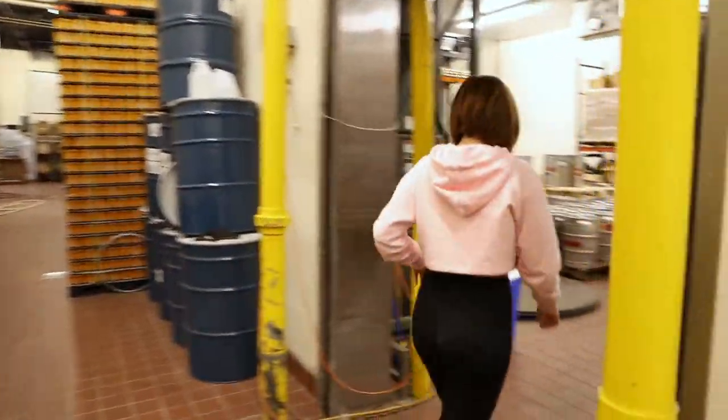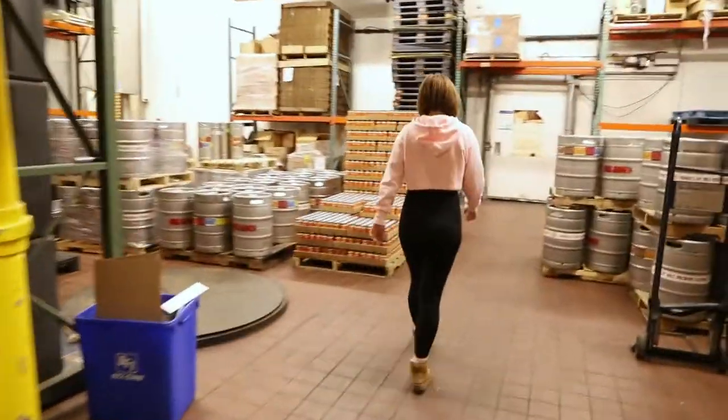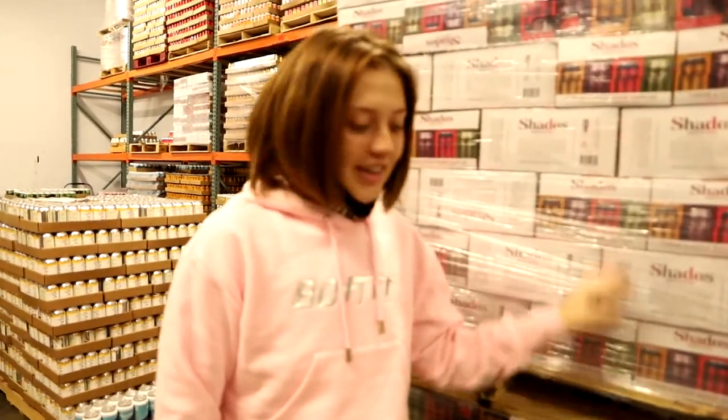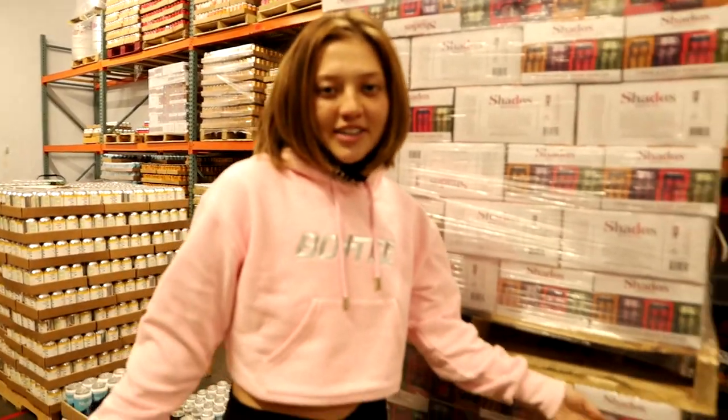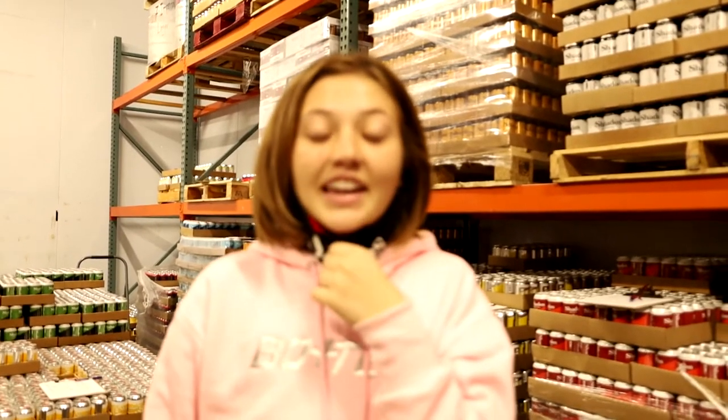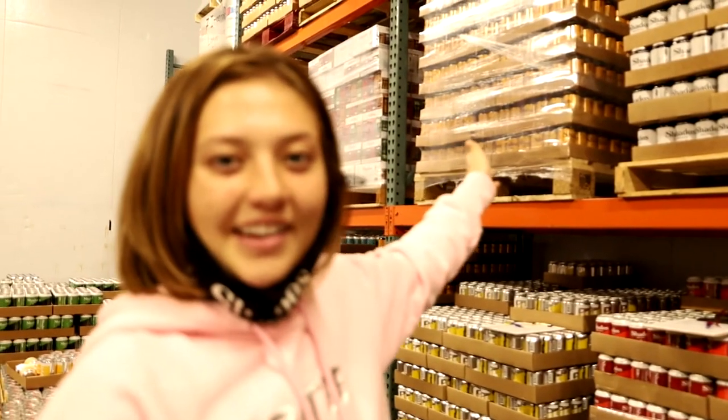Let's head into the cold room. These shade sampler packs are getting ready to send out to the distributors. This is our beer-to-go collection. Now I'm going to go grab my boss Alex so she can tell us where all this beer is going and why we keep it in here.